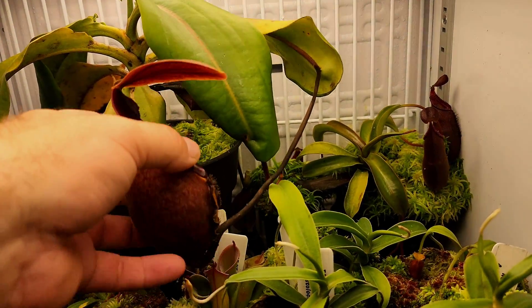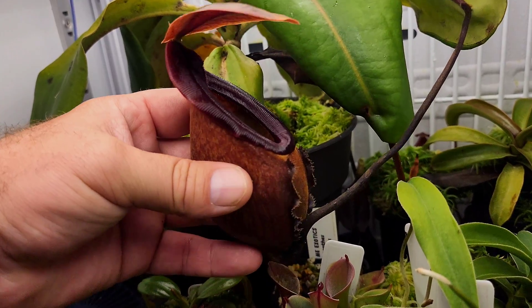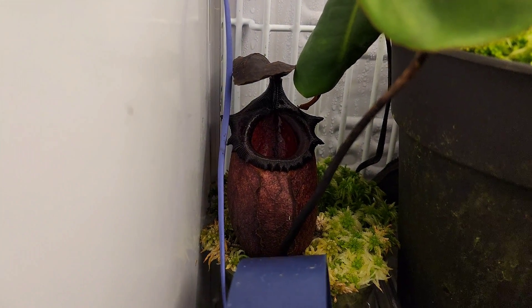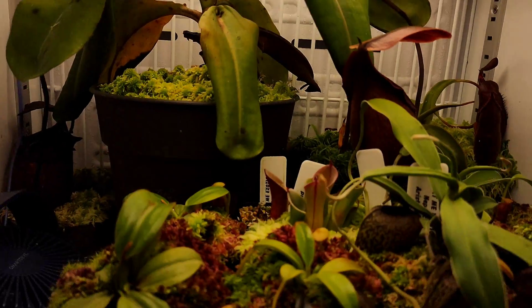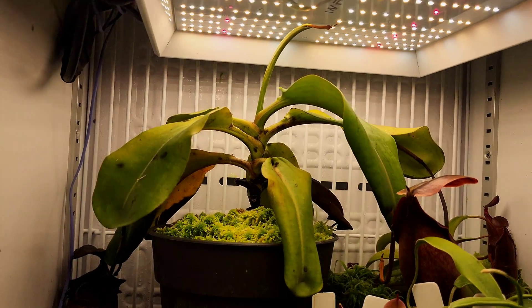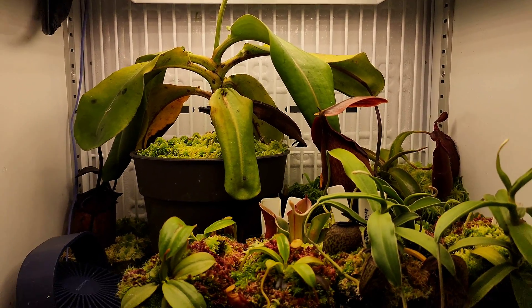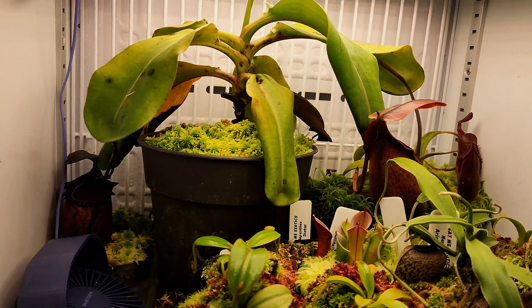I'll take you down and show you where it lives and the larger one. This pitcher actually sits on top of the pot of the previous one, so it's a bit tricky to turn around. This one has just popped in the last couple of days — it is absolutely gorgeous. It gets an absolute ton of light; it's actually hitting the light, and I'm going to try and drop this shelf today — it might only be a few more centimetres, but I don't like the fact that the growth point hits the light as it unravels.